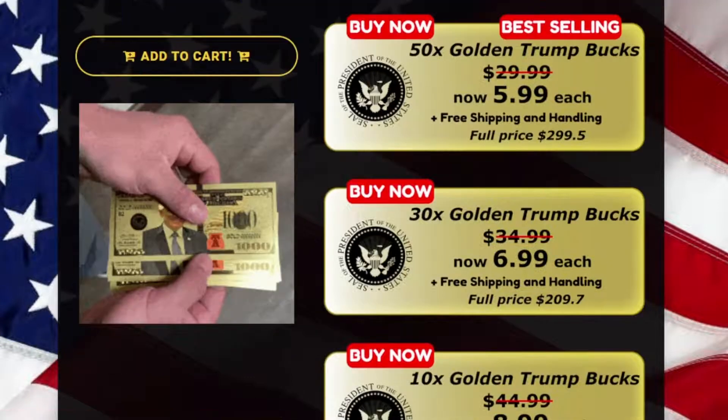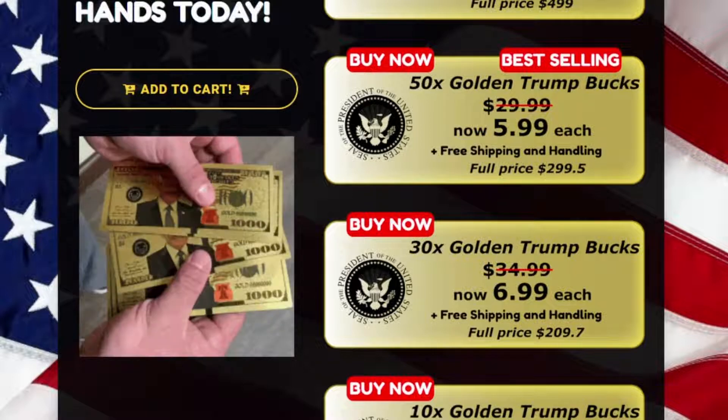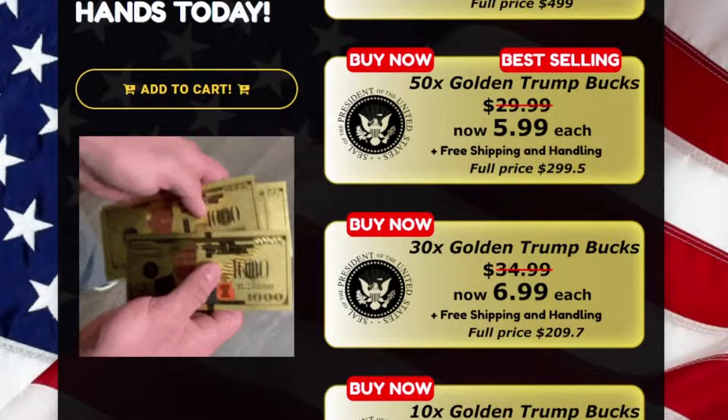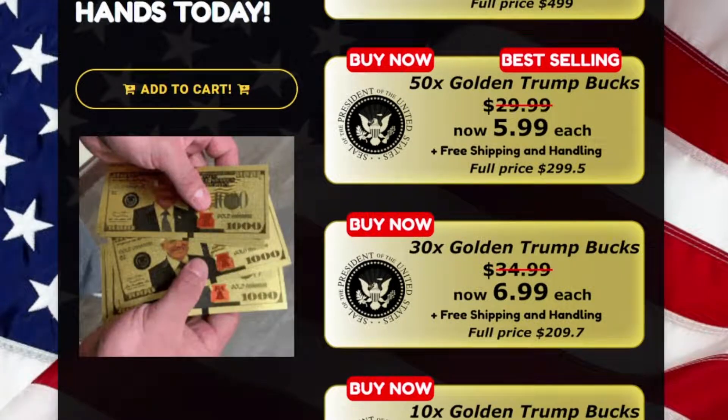Don't miss your golden chance to get Trump Bucks Shop because this special promotion is ending soon. It is a commemorative Trump Bucks gold bill. Why should you get this? Because it makes the perfect gift for other Trump-loving patriots, a great collectible item to celebrate President Trump's historic legacy.